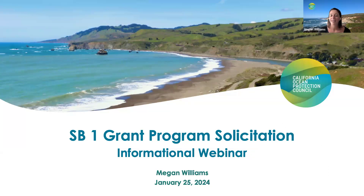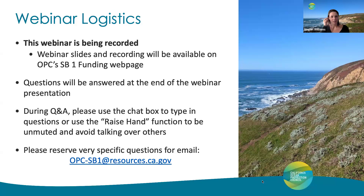We have an hour set aside for this webinar, which will give us enough time for me to give the presentation, provide an overview of this new grant program, and then answer your questions at the end. This webinar is being recorded. We plan to post the recording and slides to our SB1 funding webpage afterwards, hopefully within about a week. Questions will be answered during the Q&A session — please use the raise hand function in the Zoom panel, or enter your question into the chat. For very specific questions, please email us at opc-sb1@resources.ca.gov, as shown on the screen.